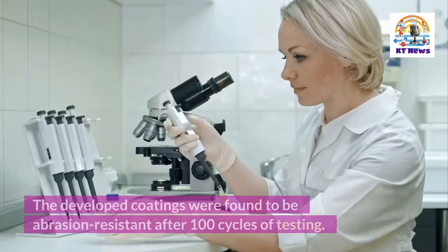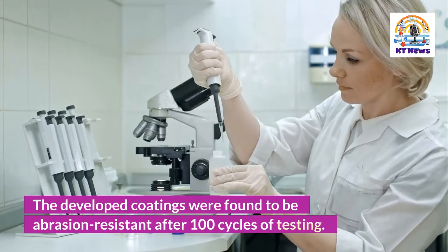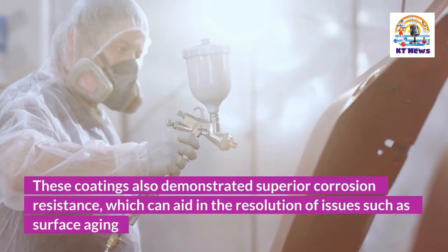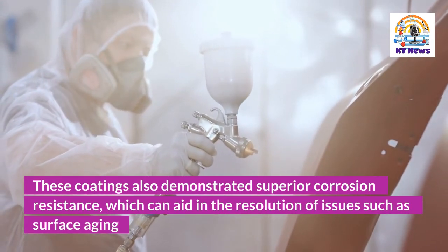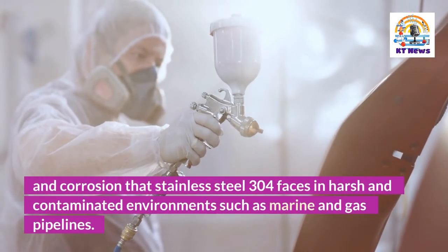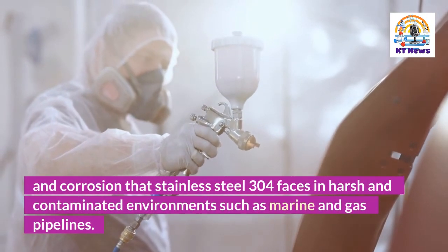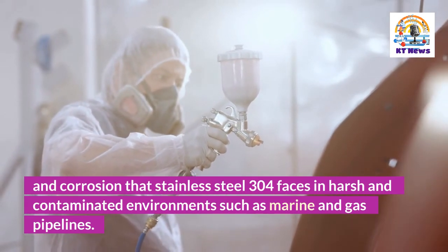The developed coatings were found to be abrasion resistant after 100 cycles of testing. These coatings also demonstrated superior corrosion resistance, which can aid in the resolution of issues such as surface aging and corrosion that stainless steel SS-304 faces in harsh and contaminated environments such as marine and gas pipelines.